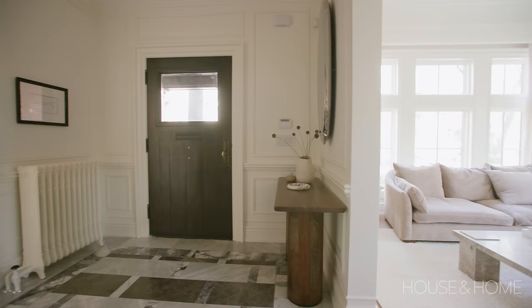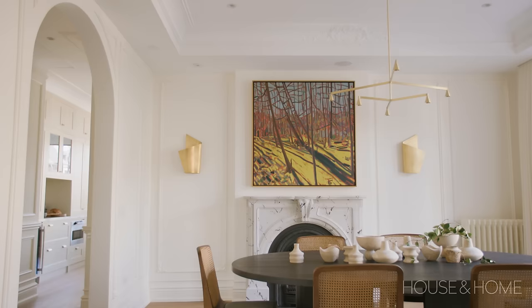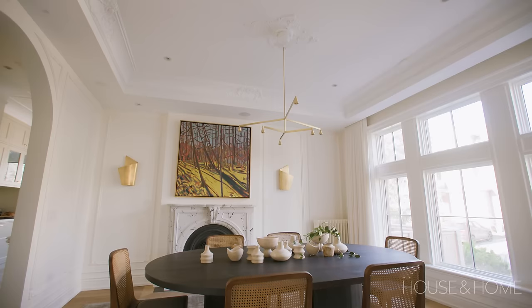Across from the living room, you go through those arches again and get to the dining room, which has another fantastic fireplace and beautiful architectural molding. We've shifted the vibe in there because you don't put as much furniture into a dining room. We thought we could bring in a little bit more delicacy and ornate moments into the paneling.